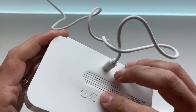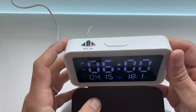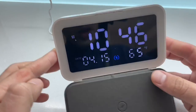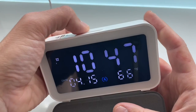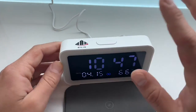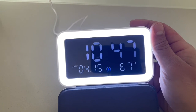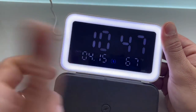Stessa cosa per l'allarme — sono tre tipi disponibili. Ne imposto uno come esempio per farvi sentire il suono che emette. Ho impostato due sveglie diverse, come indicato da 1 e 3 sul display. Per eliminare tutti gli allarmi basta premere il pulsante due volte velocemente. Per illuminare tutta la cornice basta premere una sola volta: i LED emettono una luce molto intensa, molto utile di notte. È possibile anche cambiare la temperatura del colore della luce.